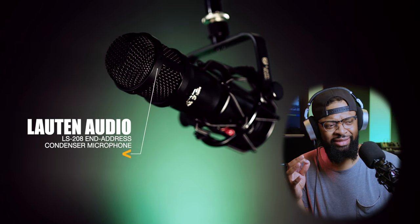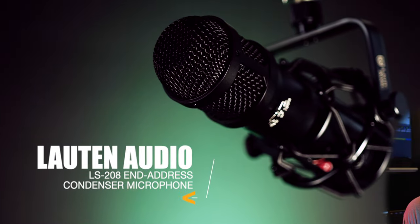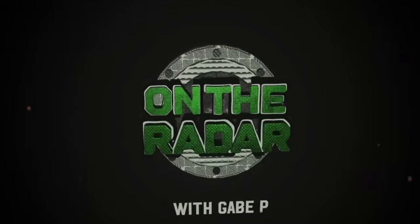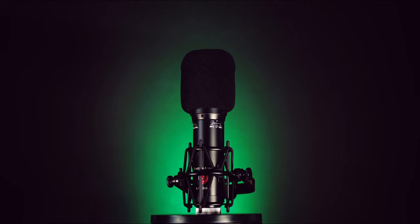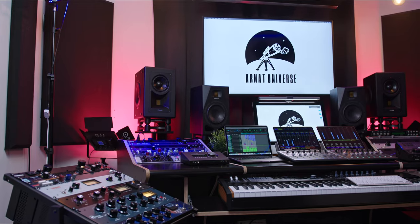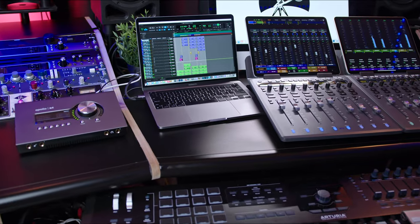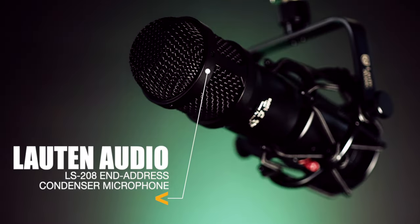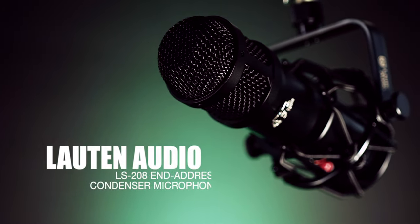Did Drake really just use this end-address microphone from Loud Audio in his recent On The Radar freestyle video? Let's talk about it. What's up, Archie Beats here — welcome back to my channel and welcome back to my home studio. In recent news, Drake just did a freestyle on On The Radar Radio and he used the Loud Audio LS-208.